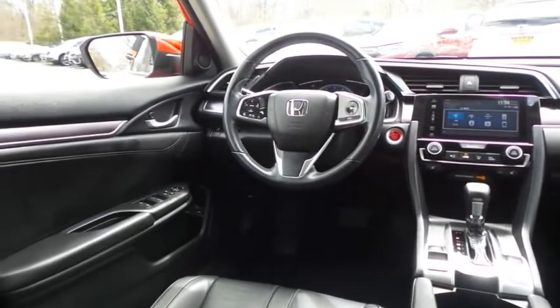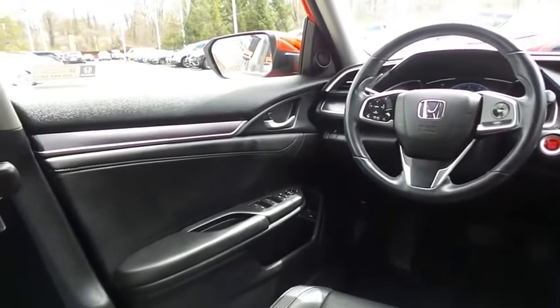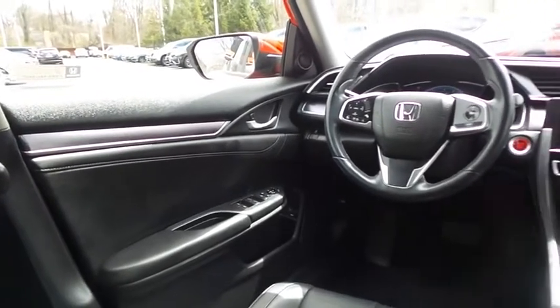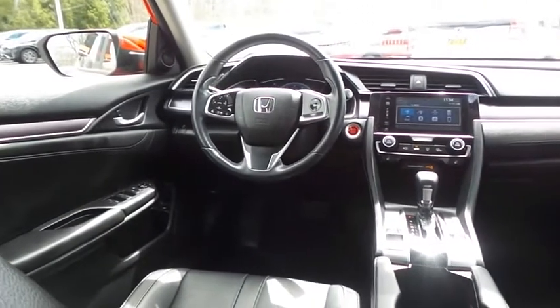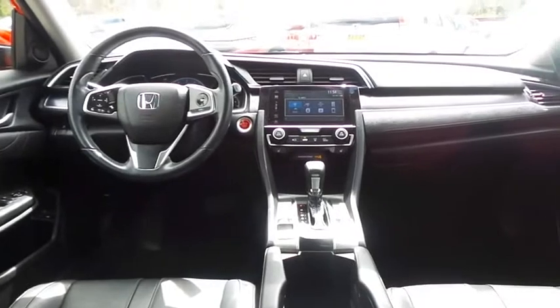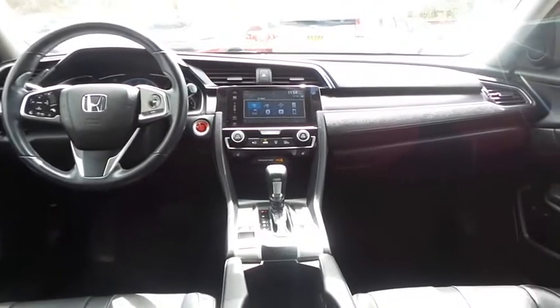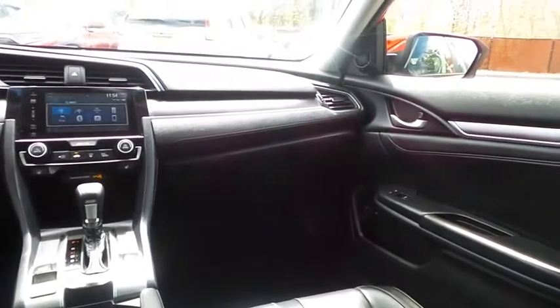This Civic EXL comes fully loaded with heated front seats, power driver's seat, reverse camera, keyless push button engine start, dual zone climate control, power windows, mirrors and door locks, keyless entry, heated mirrors, cruise control, and a digital speedometer.